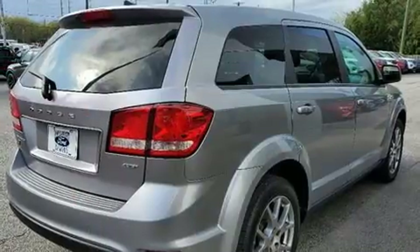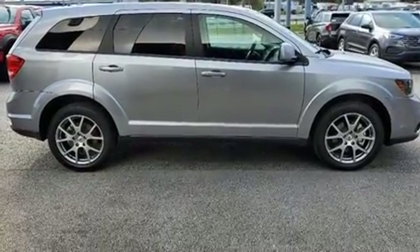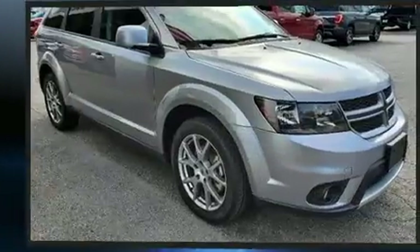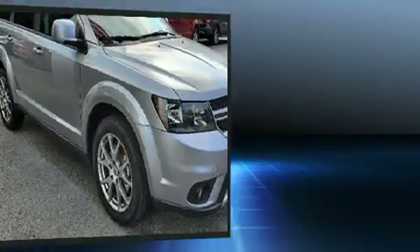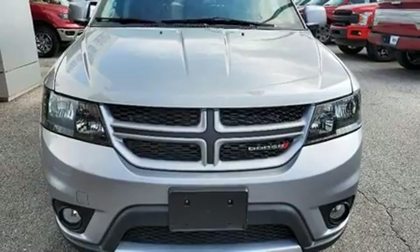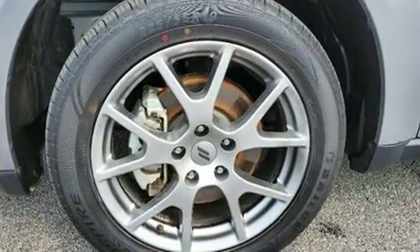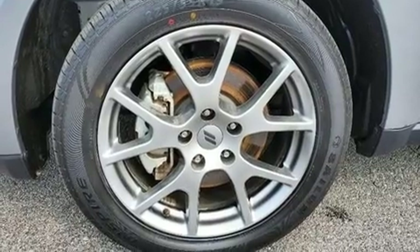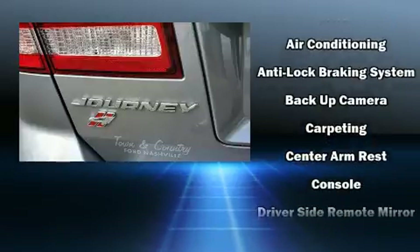Features like heated seats, one-touch window functionality, speed-sensitive wipers, an automatic dimming rearview mirror, heated door mirrors, and remote keyless entry. Features such as automatic climate control and leather upholstery prove that economical transportation does not need to be sparsely equipped. Passengers in the third row enjoy seat back reclining functionality, providing an extra level of comfort and convenience.